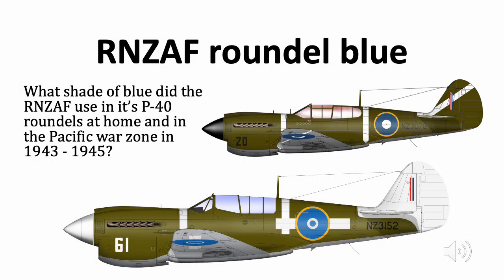Hello, it's Malcolm Laird, Ventura Publications. In the Pacific War, the RNZAF's roundels transitioned from being an RAF-type roundel of red, white and blue, in stages all the way through to being a blue-white-blue roundel with large white bars beside the roundel. This short presentation is about that shade of blue. At some stage in the future I'll do another video on the roundels themselves and how they progressed in multiple stages.